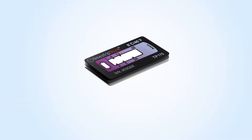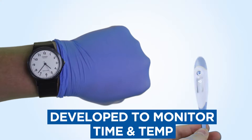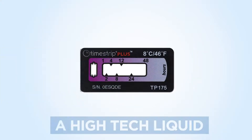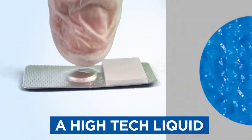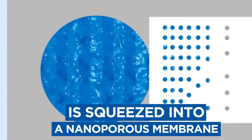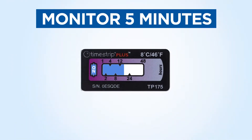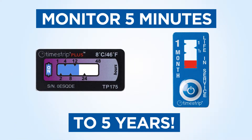This is a TimeStrip, the perfect high-tech, low-cost solution developed to monitor time and temperature. A specially formulated coloured liquid is squeezed into a nanoporous membrane, which is scaled to the amount of time or temperature being monitored. Through the TimeStrip's window you can monitor temperature breaches or time elapsed from 5 minutes to several years.